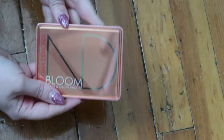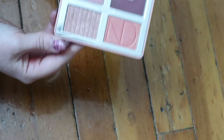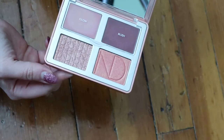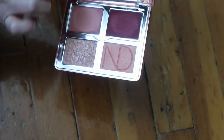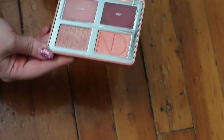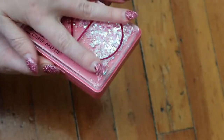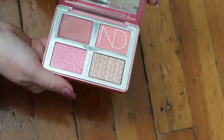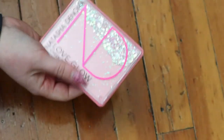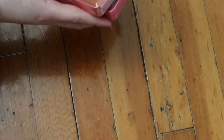This is one of my favorite products, the Natasha Denona Bloom Blush and Glow Palette. I love it so much - there are creams underneath and all different formulas. I also have the Love Palette, another one of my favorites that I have a whole video demoing. The Bloom is more coral pink and the Love is more pinky reds.